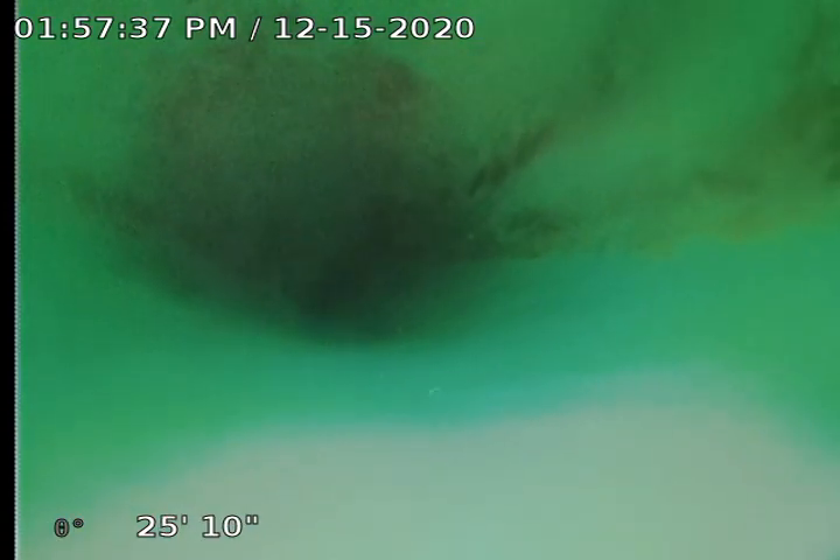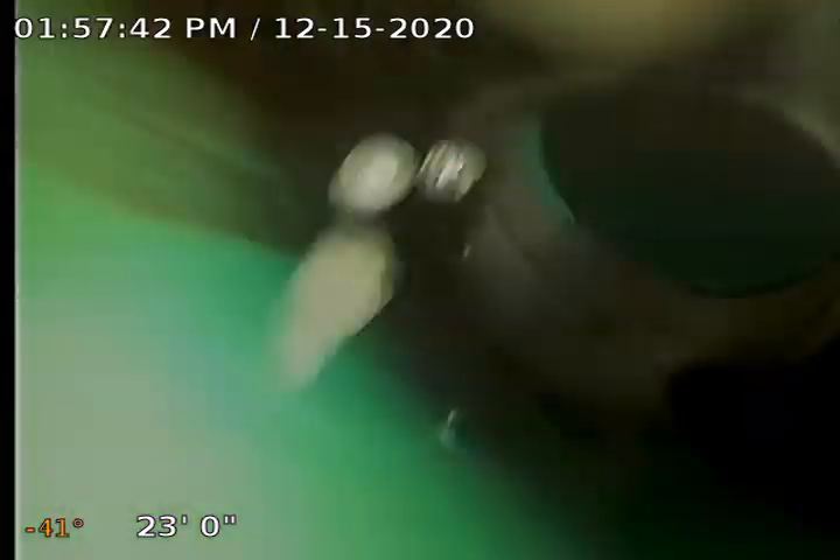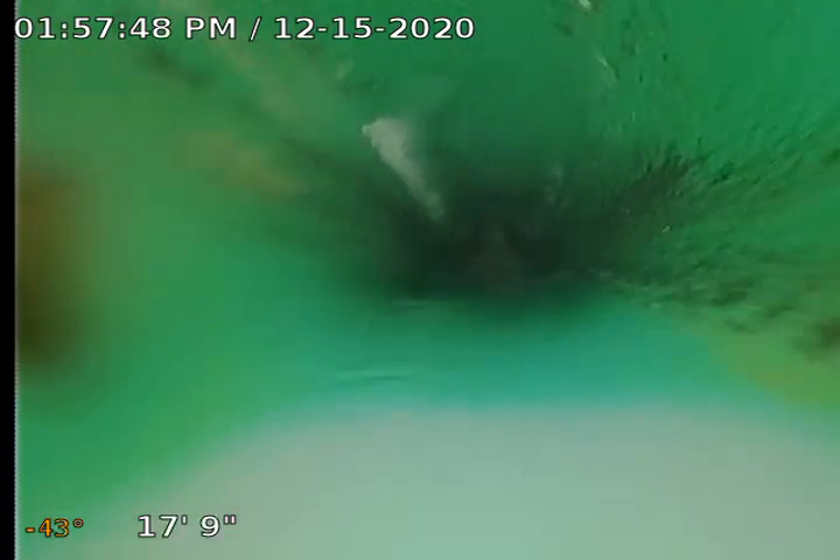Doesn't look like the pipe is corrupted anywhere. We just have a couple of bellies in there that I'm going to recommend we treat with some Bio-1. Bio-1 is a natural enzyme that will help break that stuff down and help keep it from building up.